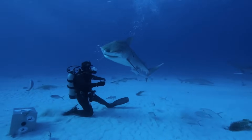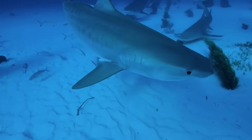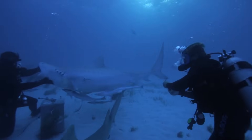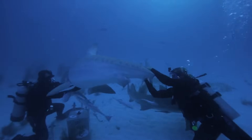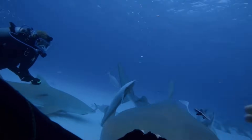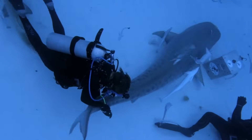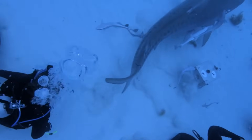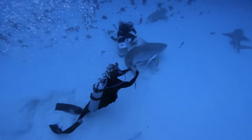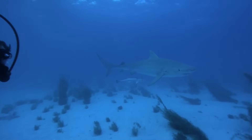All right, let's try to get a tag on her. Let's see where she's going and what she does. Jitterbug is too quick for Matt to safely attach the tag. She's a bit too tight, so we're going to have to see if we can settle her down.